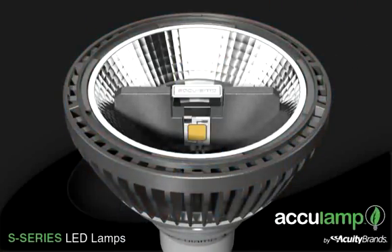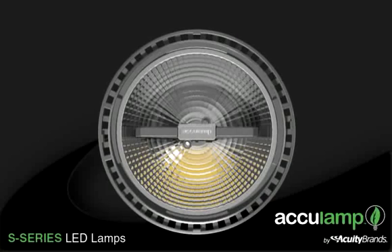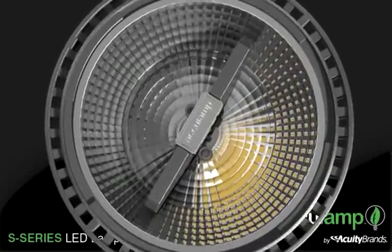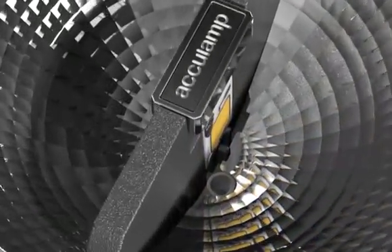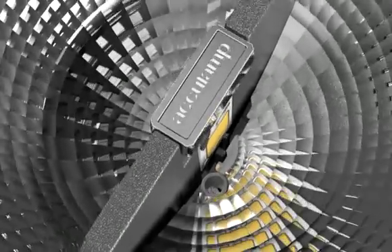AccuLamp's advanced reflector design uses specular facets to deliver efficient, indirect lighting that maintains the look and photometric performance of traditional light sources. This unique design allows for back-to-back, vertically-mounted LEDs that produce brilliant, directional light.